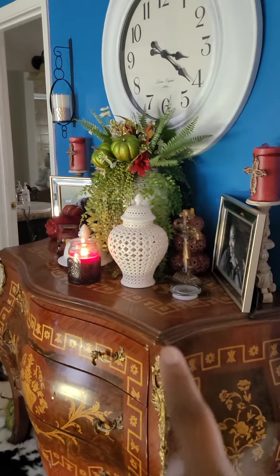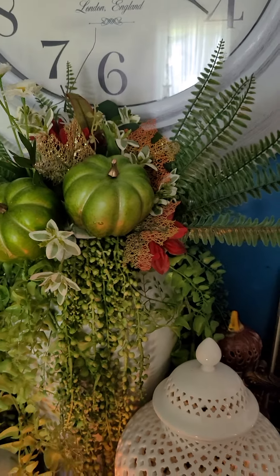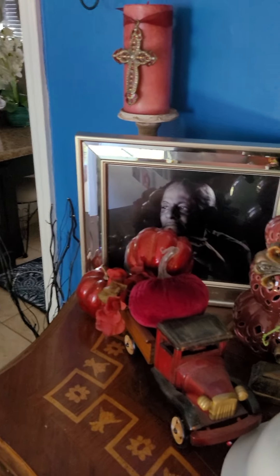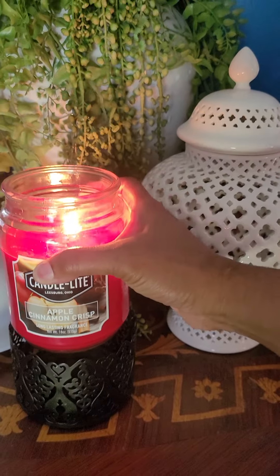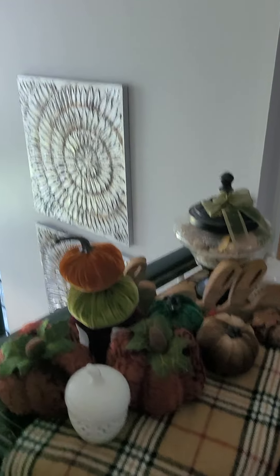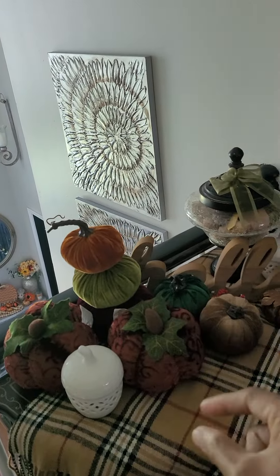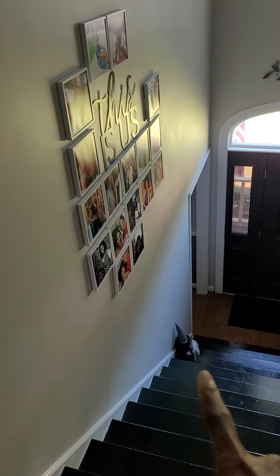Out here in the foyer, this little vignette here — I made this little arrangement right there, it's real pretty. I'm burning a candle called 'Apple Cinnamon Crisp' from Dollar General. That orange actually lights up. That sign says 'Hello' back there. I just put a lot of little soft pumpkins everywhere, and that's how it looks downstairs. I've got some pumpkins and stuff sitting down there too.